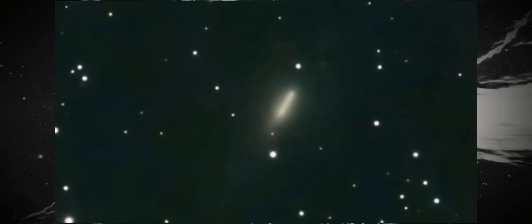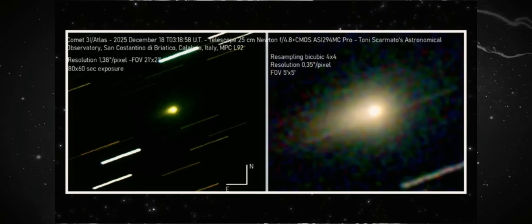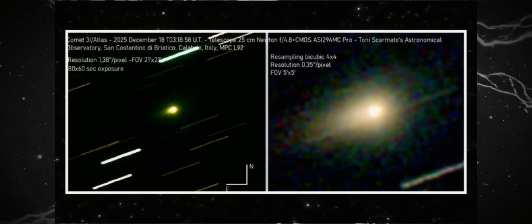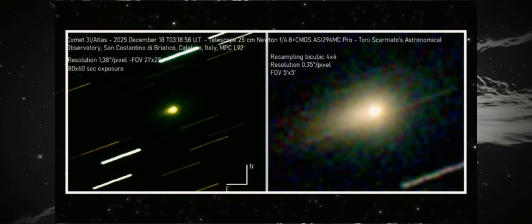At the same time, the background stars remain perfectly round. They don't show the same elongation, eliminating any possibility of vibration, incorrect tracking, or image stacking failures. The value of this frame lies in its confirmation over time — it's the same instrument, on the same night, with prolonged exposure, and the same orientation is observed.